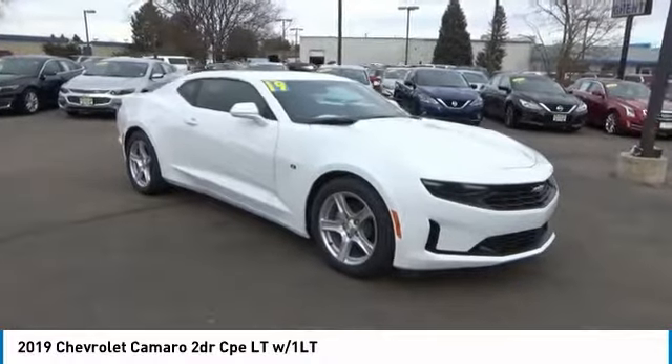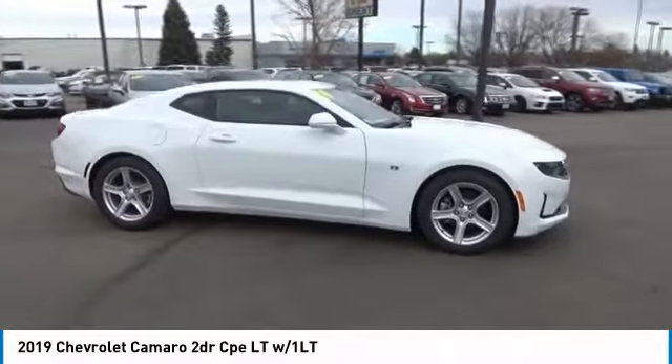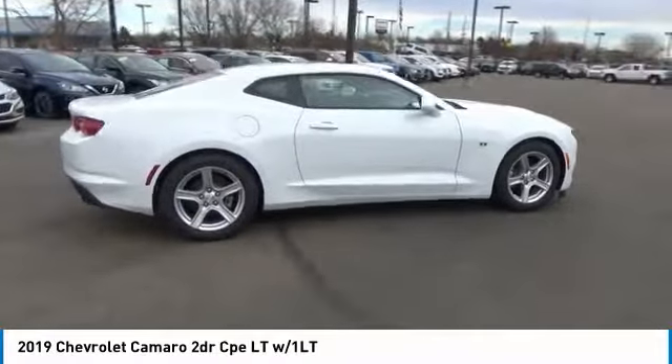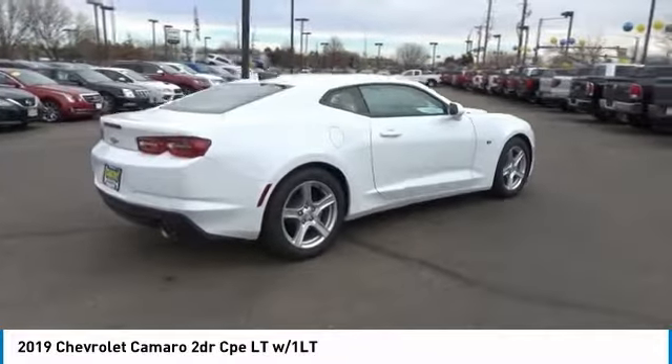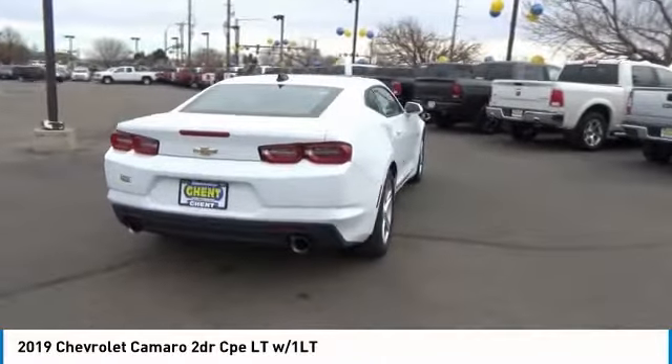Stop by and take a look at the 2019 Camaro. Camaro was developed to be 21st century on every level, from its awe-inspiring design to its outstanding performance to its impressive efficiency. Here are some of this vehicle's great options.